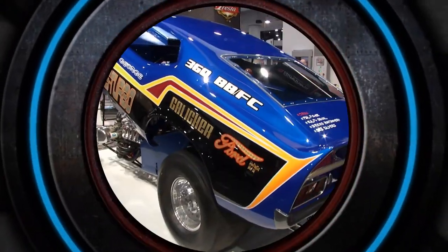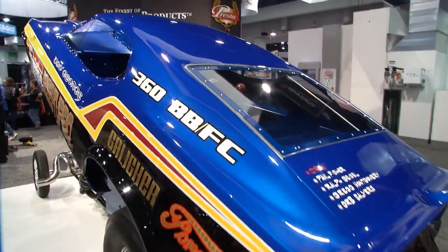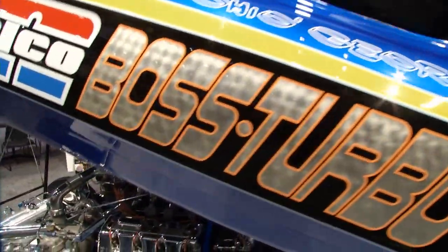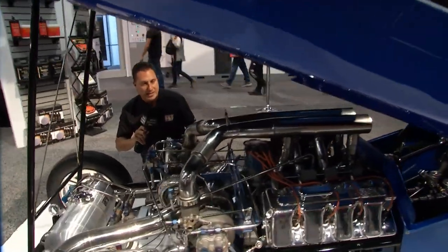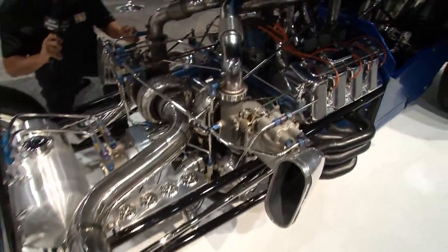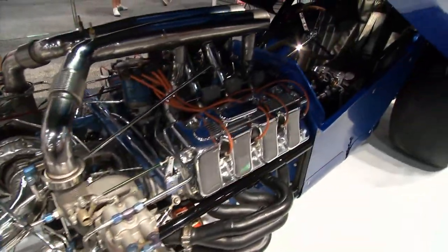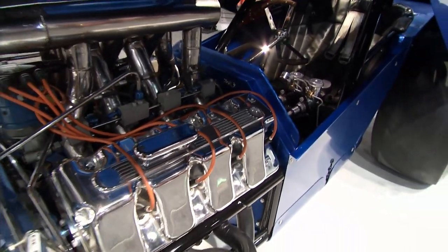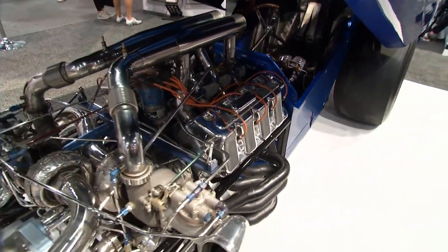Check out this funny car — Ohio George Montgomery. It is a forensic restoration, meaning they tried to make it absolutely perfect, right down to the magnesium front wheels, Boss 429, twin turbo, mechanical fuel injection — everything is absolutely correct. The owner, Nick White, says it has got the thumbs up from Ohio George himself.